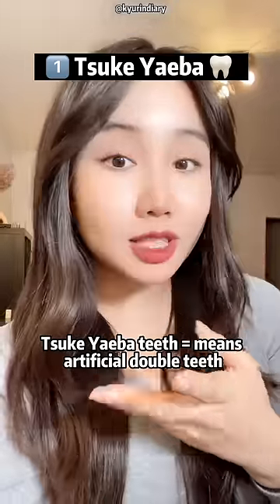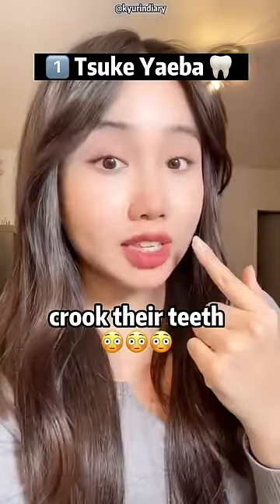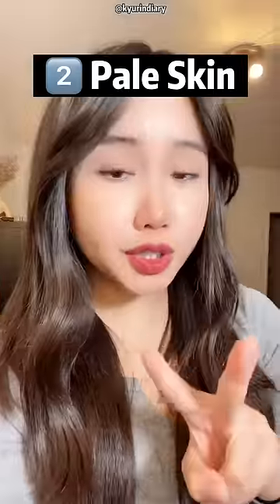Tsukieba teeth — this means artificial double teeth. Back in the days, Japanese women would intentionally crook their teeth. Apparently, it would look more youthful.